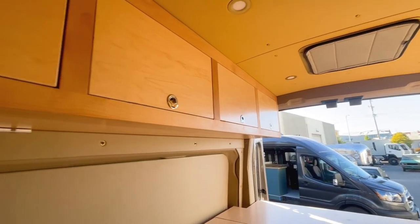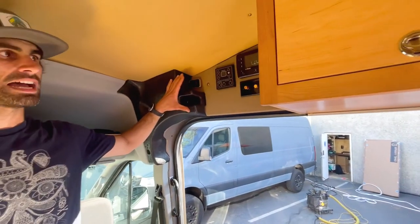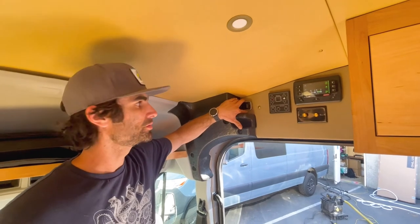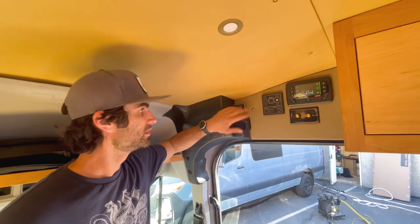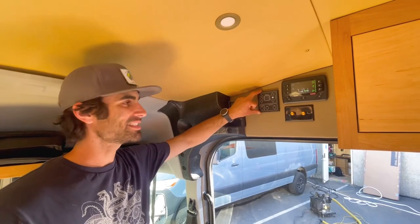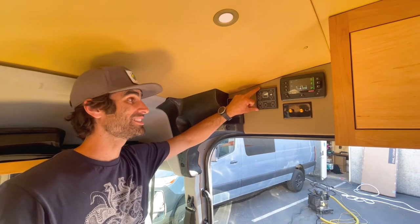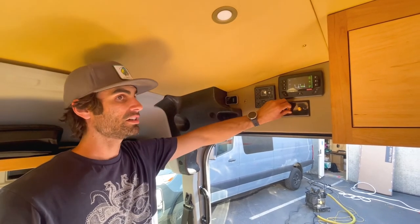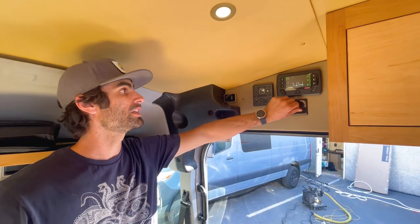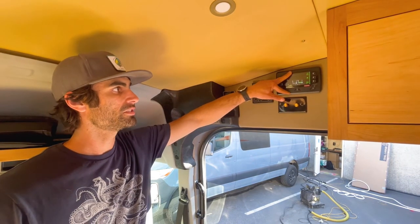This is our control center. This is a CO2, carbon monoxide, and smoke detector. This is our Rickson's heating system, which gives you both cabin hot air as well as instant hot water. These are dimmer switches for the overhead lights — there are two zones of overhead lights. And then this controls all the different circuits.